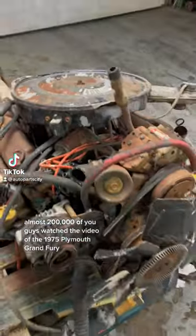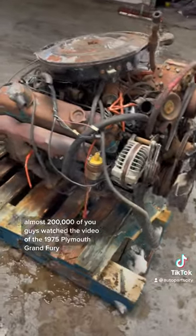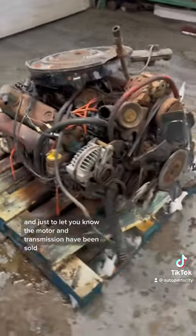Almost 200,000 of you guys watched the video of the 1975 Plymouth Grand Fury. Just to let you know, the motor and transmission have been sold.